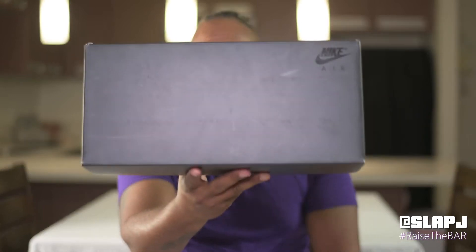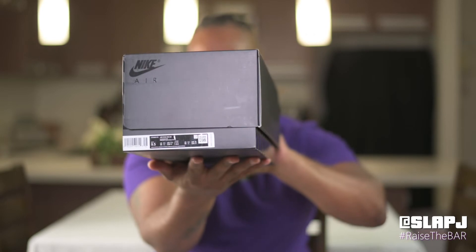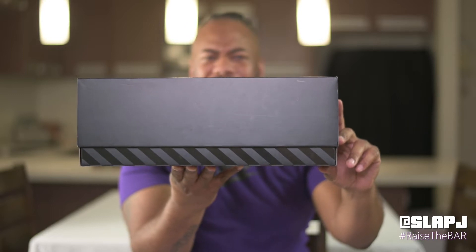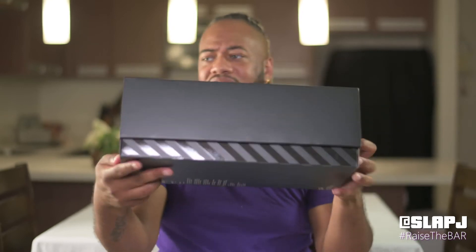The pictures online do not do this justice. When I saw these I was like, I'll pick them up, they look kind of fly. I should have picked up more than one pair. I didn't see any reviews on these, so that's one of the reasons why I had to do it. It comes in the all-black box. Got some real fresh stuff popping right there. See the little metallic — I don't know if that's metallic or plastic, whatever that is.